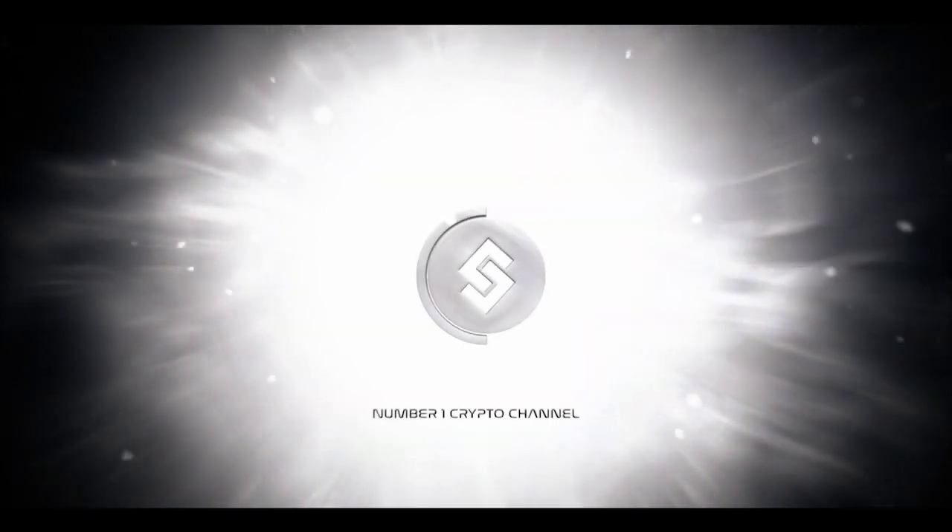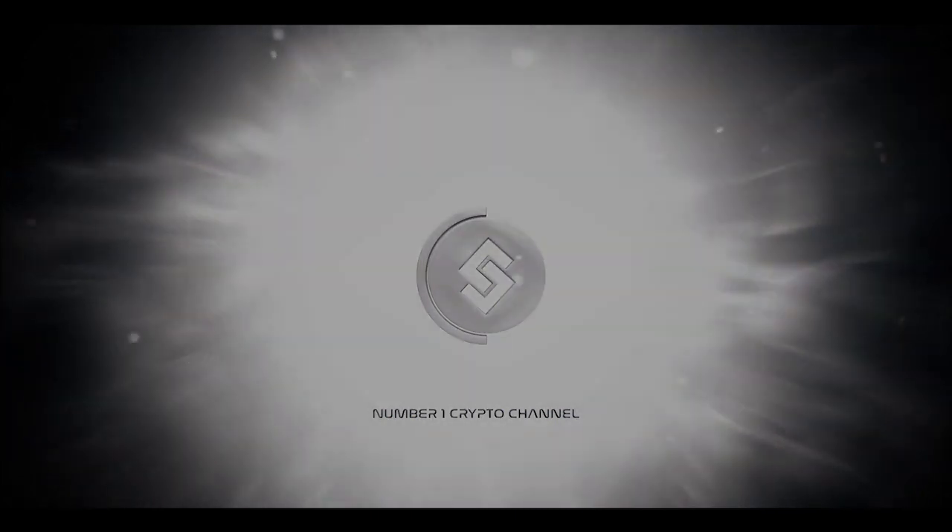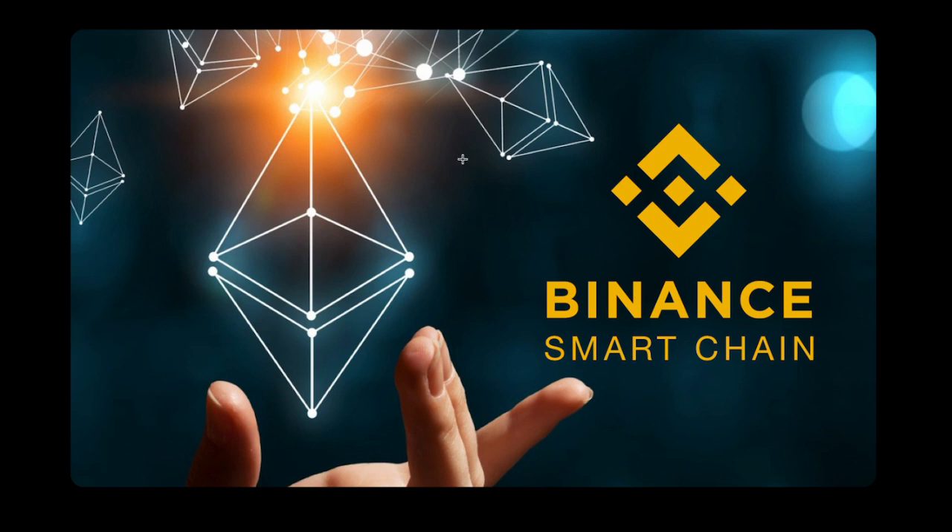Hey everyone, it's Borgbrain coming back at you with another educational blockchain video. This video is on Binance Smart Chain, Ethereum, the Binance Smart Chain Bridge, MetaMask, BSCSCAN — which is like Etherscan for Binance Smart Chain — and PancakeSwap. So it's all of that in one.